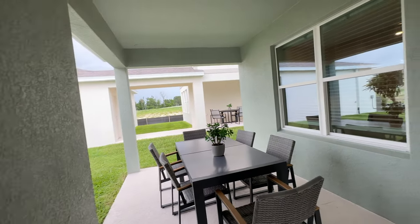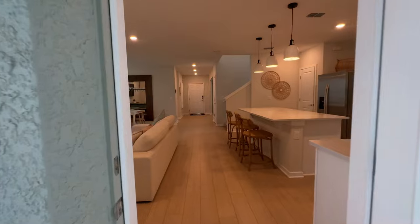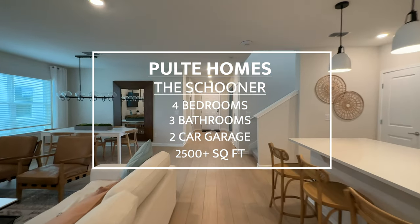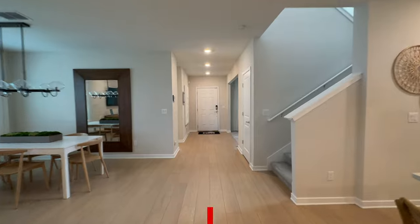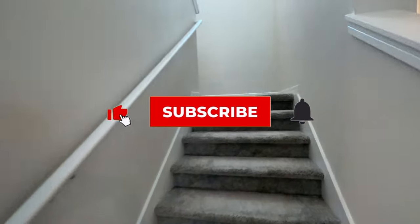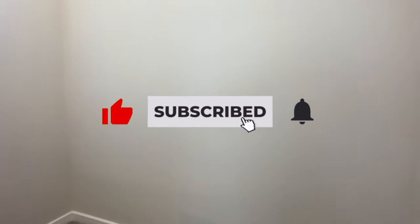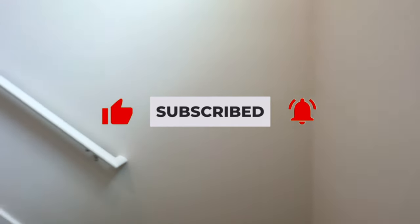Let's get back inside and check out the upstairs. If you're liking this home and liking the video, please give it a thumbs up. And if you are new to the channel, please subscribe so you can see new videos.